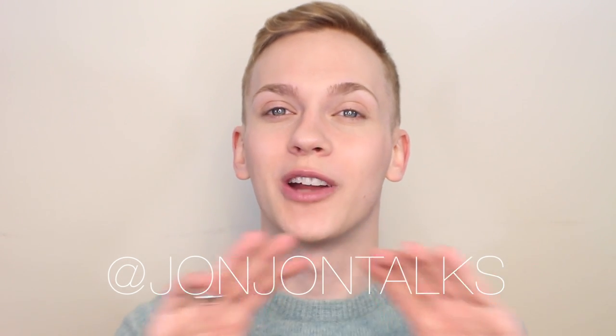If you liked this video, go ahead and give me a thumbs up. Leave me a comment below telling me what you want to see next. Open up my description box so that you can check me out on Facebook, Instagram, Twitter, and Snapchat — the last three of those are all at JohnJohnTalks. I will see you all next time. Bye!